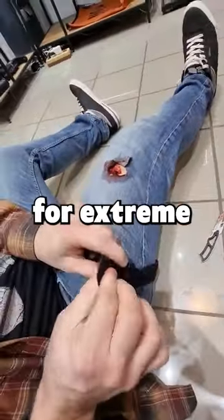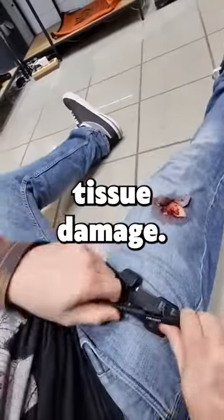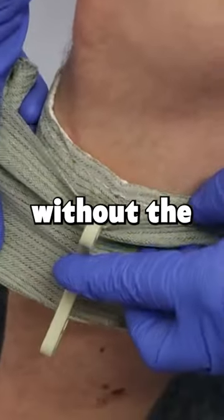While tourniquets are reserved for extreme cases and should be used cautiously to prevent tissue damage, Israeli bandages can be applied to a wider range of injuries without the same risk.